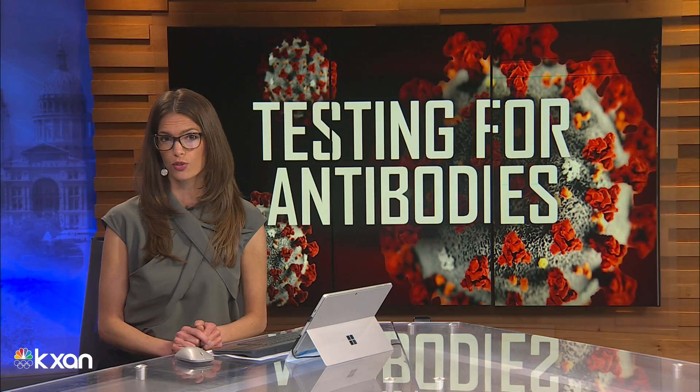A number of sites like LabCorp, Quest, and urgent care providers offer the test to the public. The going rate is about $100, though some insurance providers will cover the cost — but you'll want to check first.